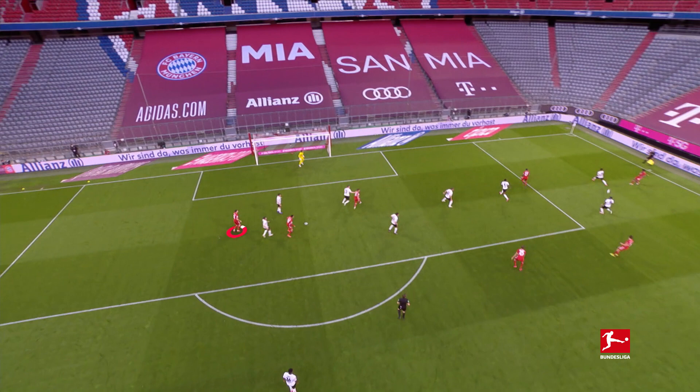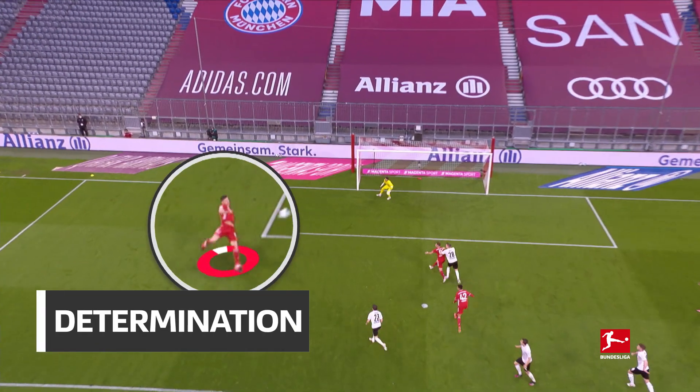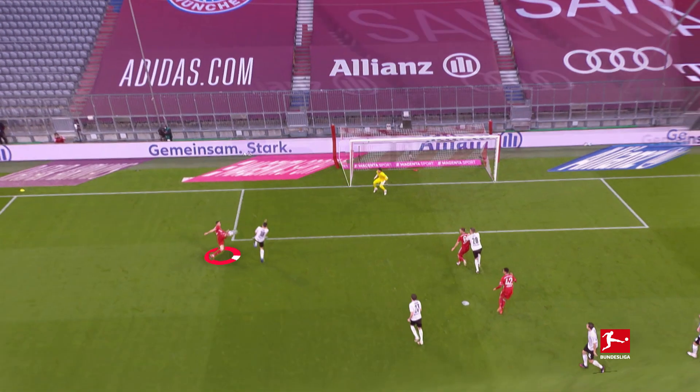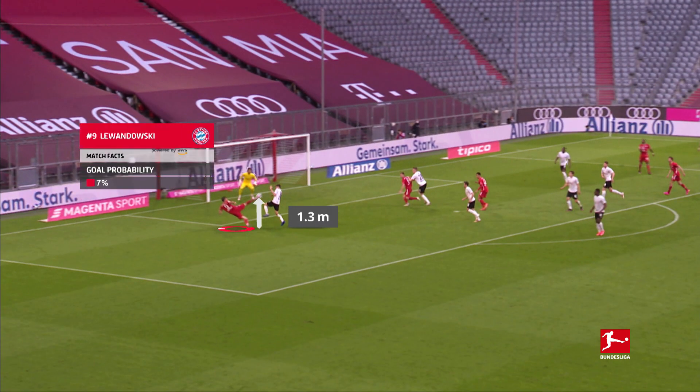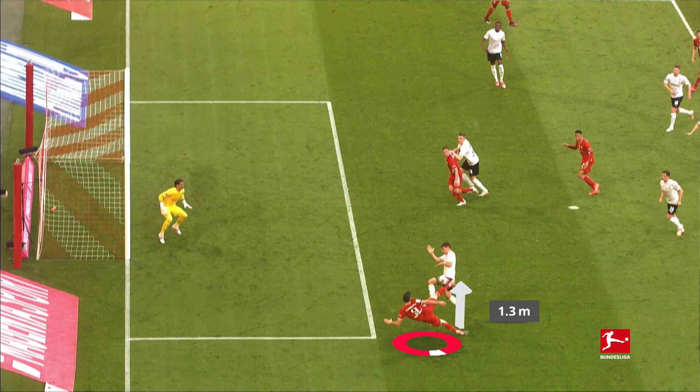And he's added again against Gladbach. The Bayern striker is almost horizontal in the air as he lines up this shot — no part of him touches the ground. Only nine in 100 players score from this position, but Lewandowski isn't your average player.